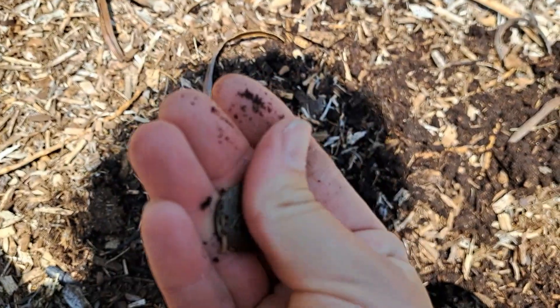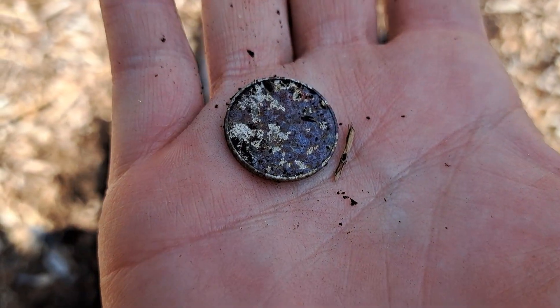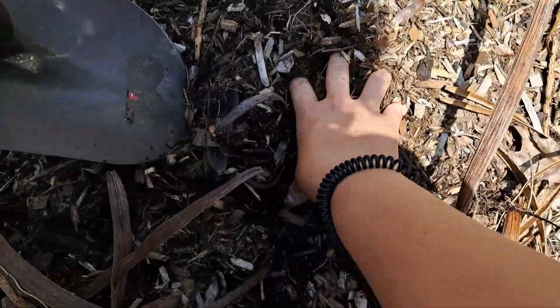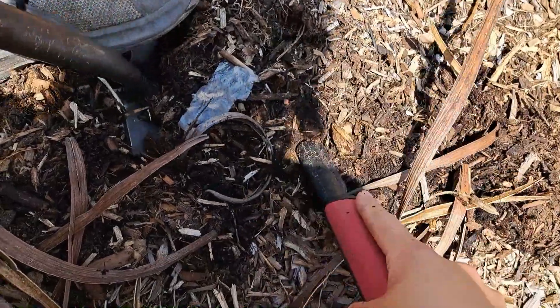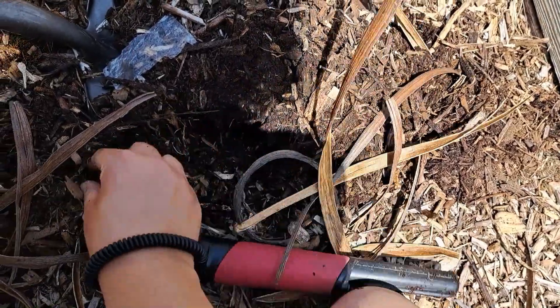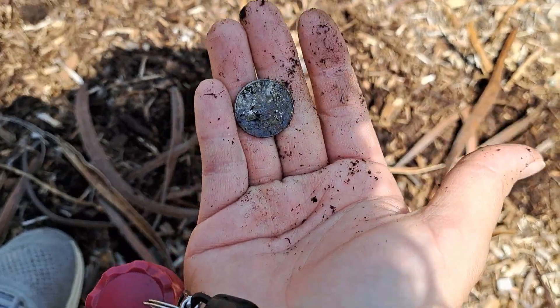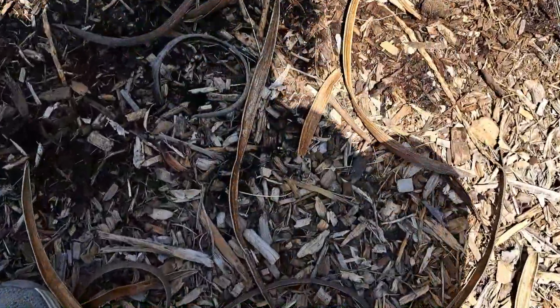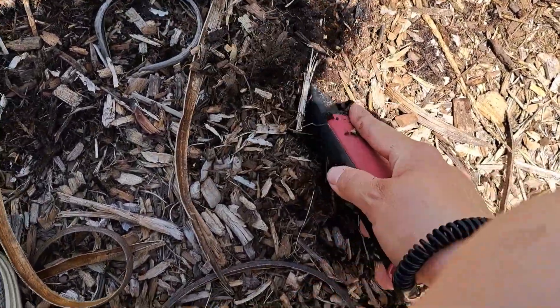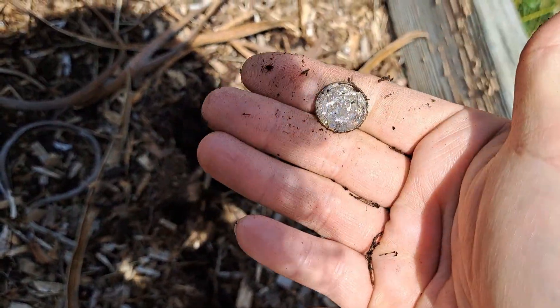It's not junk — it sounded junky but it was actually a nickel. Nickel gives off those pull tab vibes. And we're not through yet — right next to the nickel it's giving us a quarter sound. We got another quarter. I think that's five quarters at this spot already. A possible second quarter right next to where we just found the last one — nope, it's a dime. But hey, we'll take that too.